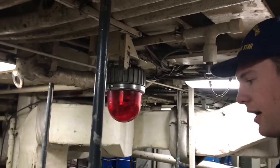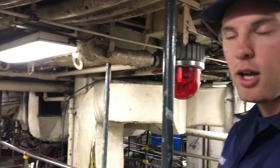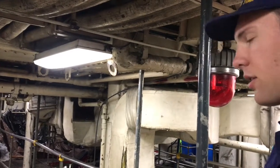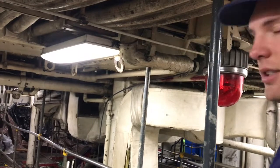This is diesel one. We're on the catwalk right now — it's two levels. They're doing a bunch of painting below. This has our internal combustion engines for the MDEs and our SSDGs.